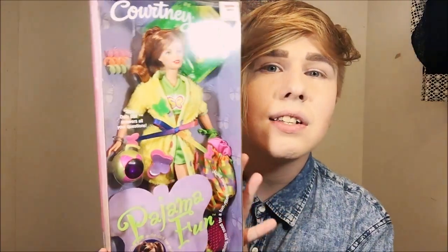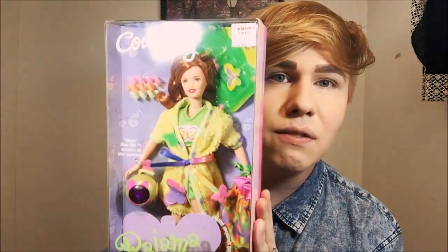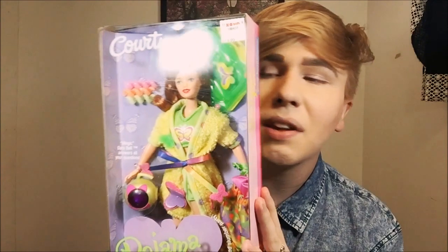Hey guys, it's me Raymond, and today I'm going to be looking at a Skipper doll and doing an unboxing. Without further ado, here is Pajama Fun Courtney from 1999.